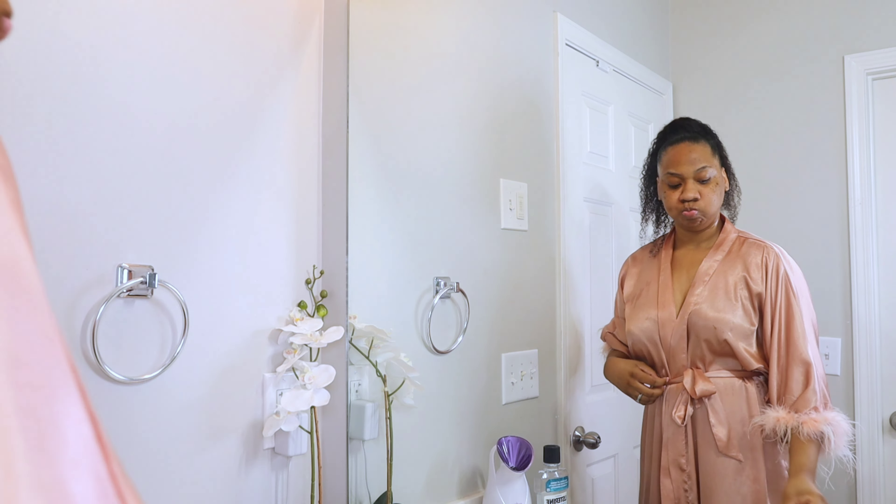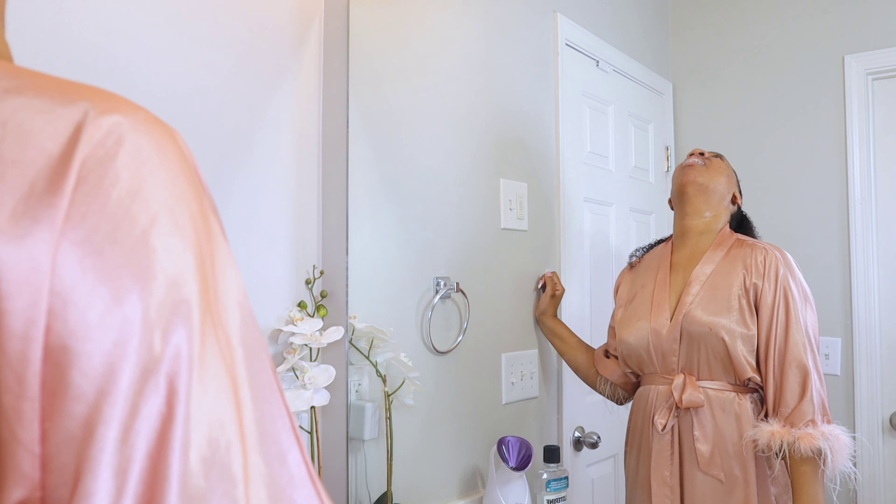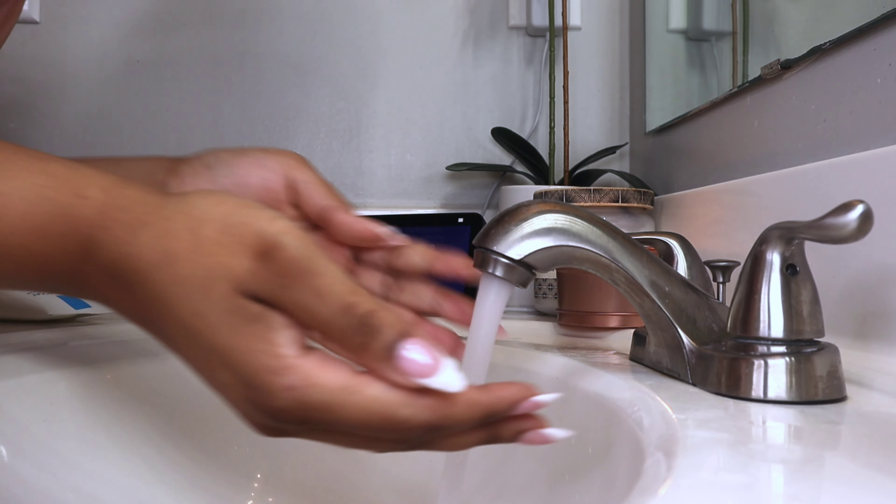Then I'm using the Therabreath mouthwash. Honestly, I'm really a Listerine girl, but I didn't have any more Listerine. This one is good too, but I like that burn that I get from the Listerine.